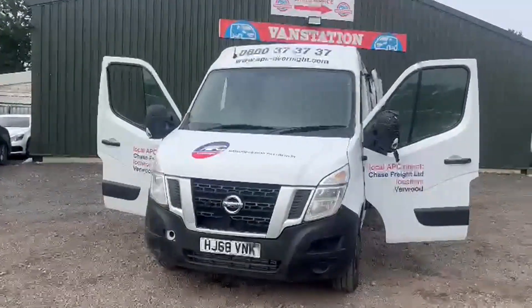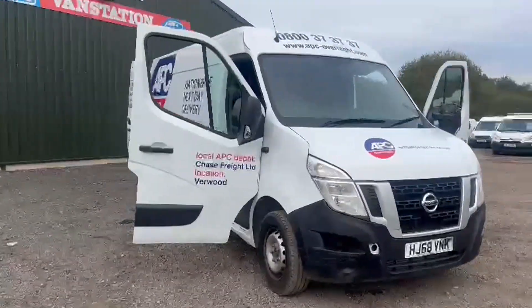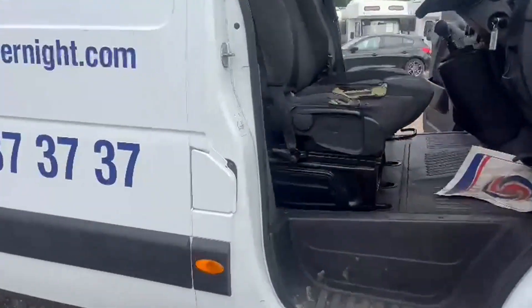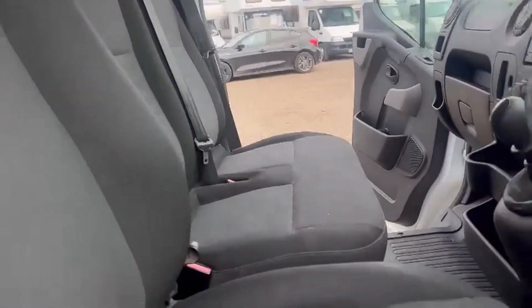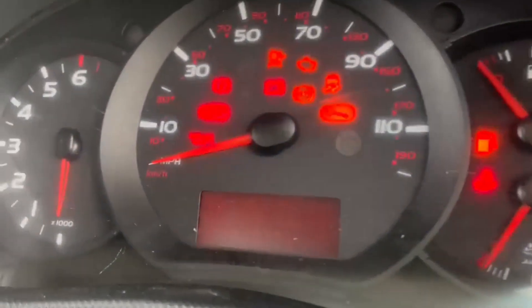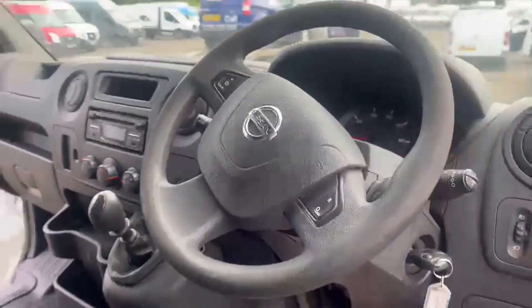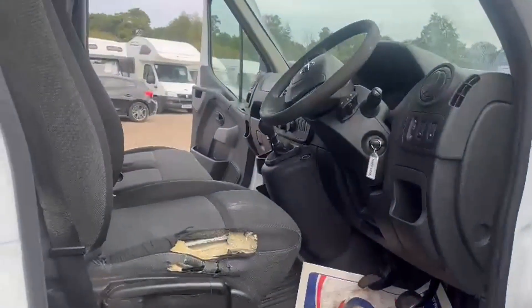Model 68-plate Nissan NV400 SHE dCi camper horsebox conversion, body white panel van, mileage 99,040, MOT the 30th of October 2023, engine 2298cc 90-130 Euro 6, transmission six-speed manual front wheel drive.